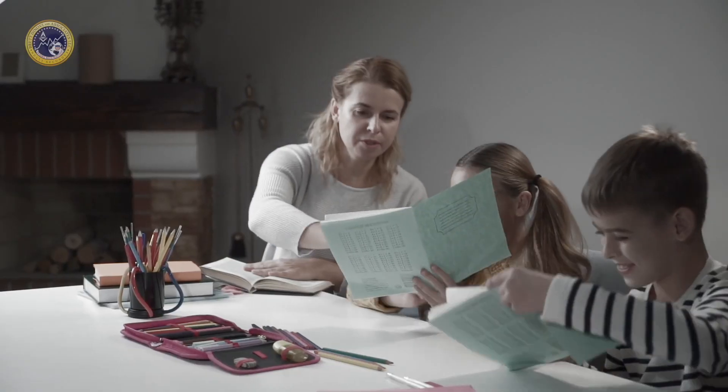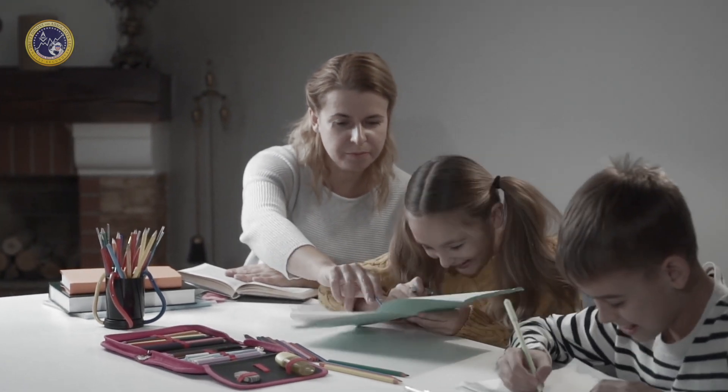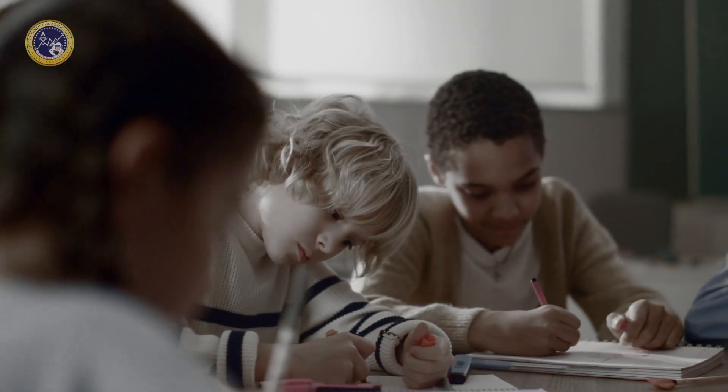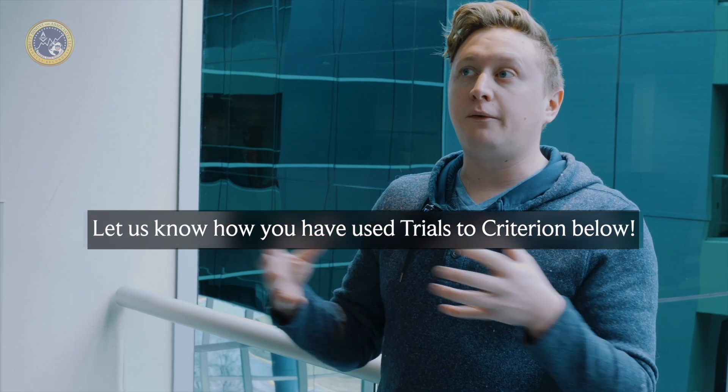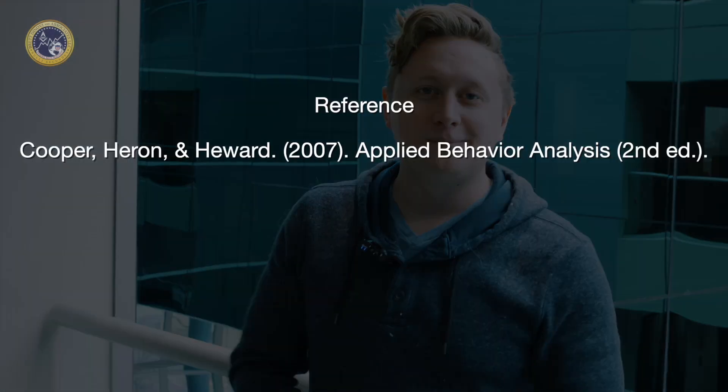When we talk about trials to criterion, the key thing isn't just to track it and do nothing with it — you want to let it inform how quickly you should be updating programs and when you should be prepared to take your program to the next step. If this was helpful, I'd like to hear some ways that you've used trials to criterion to help make your planning and program development a little bit easier. Comment down below and hopefully you can give me some tips and tricks. Thanks.